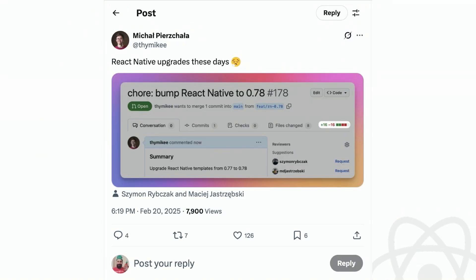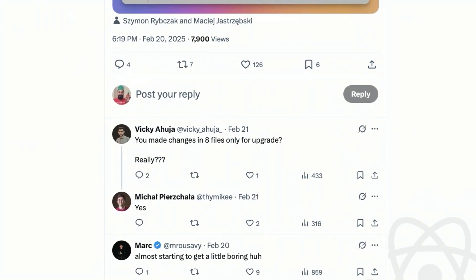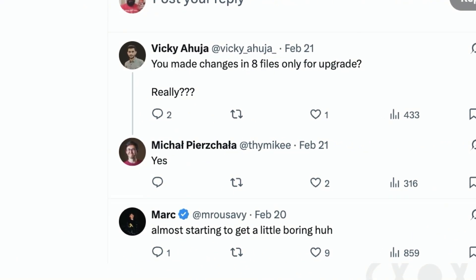There's also first-hand experience from people you know, and this particular upgrade was only eight files. It's kind of boring, huh?